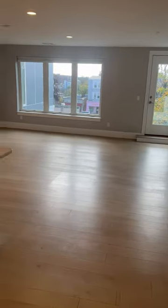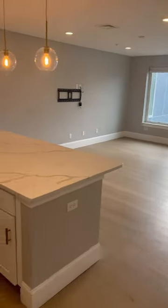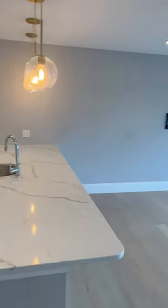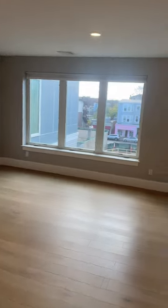Welcome to a Southie new construction apartment. Walk-in, beautiful kitchen, huge living space.